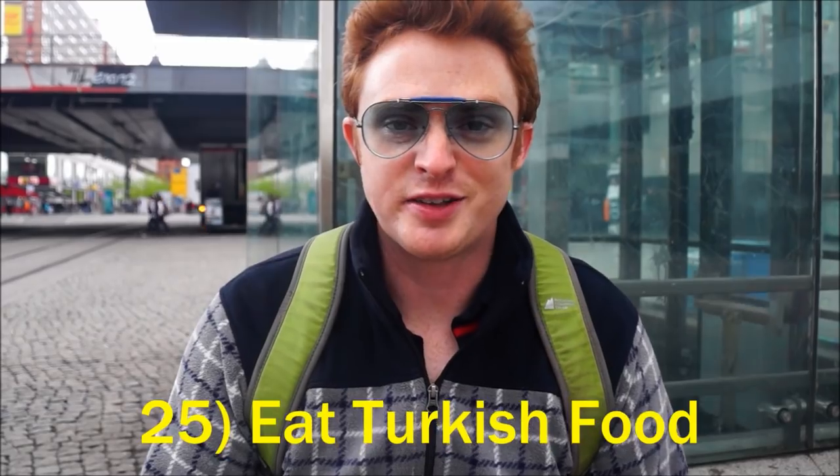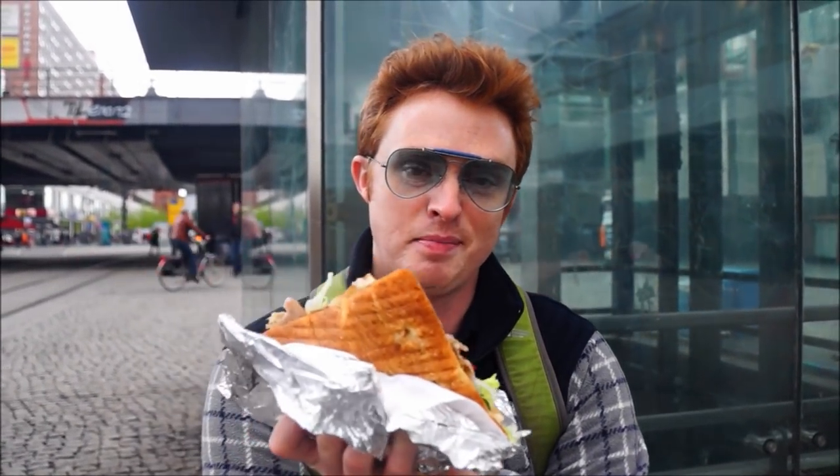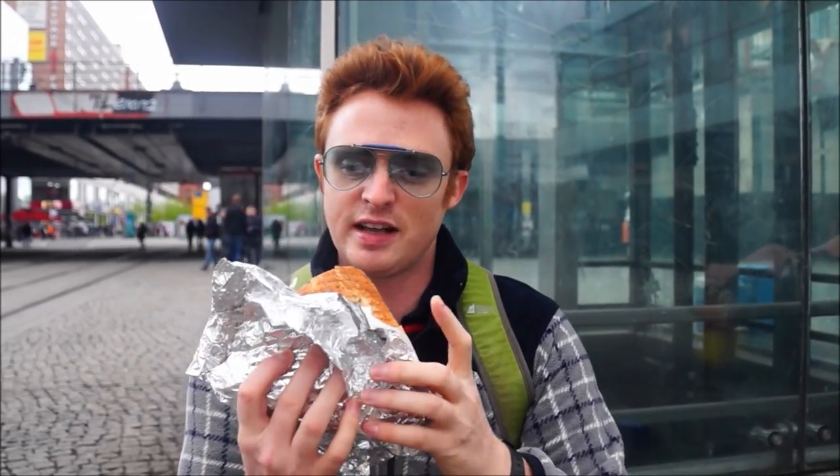In Berlin there is a big Turkish population and that means there is awesome Turkish street food. Right here I've got a doner in front of me and it only costs 3.50 Euro. This thing is a massive behemoth and I can't wait to take the first bite.